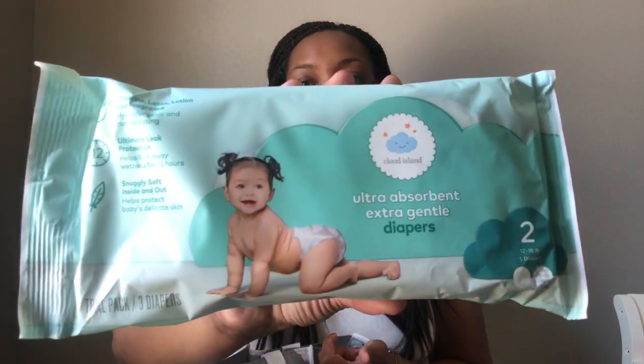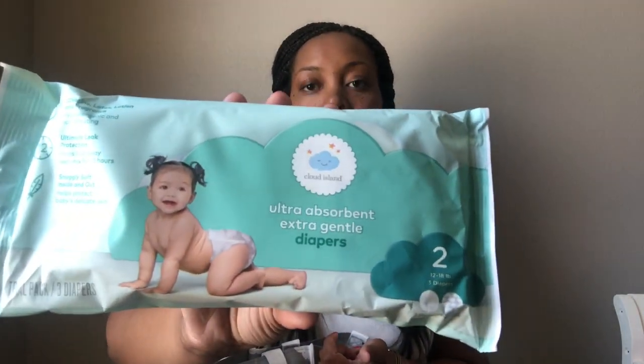Then there are some absorbent diapers — they are three diapers, size two. I've actually never seen this brand before so it should be interesting. Let me know in the comments below if you've seen this brand before. It's called Cloud Island — should be something interesting to try.